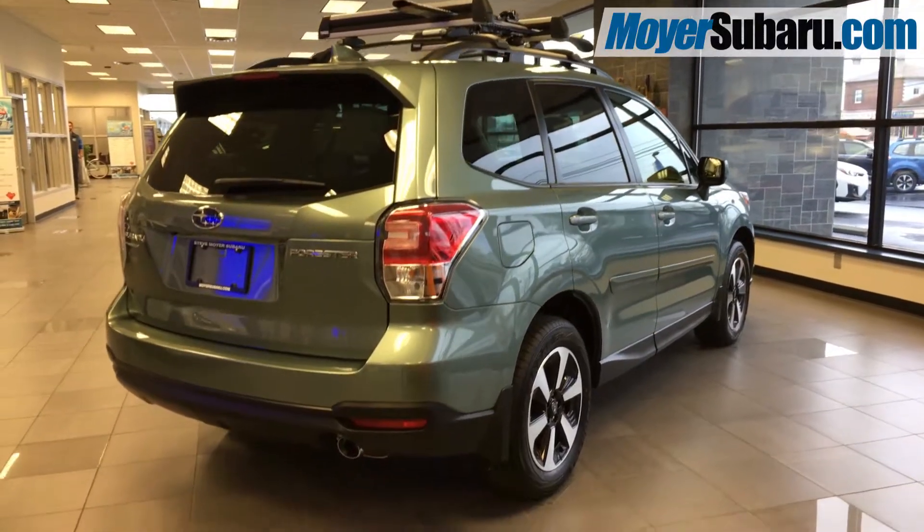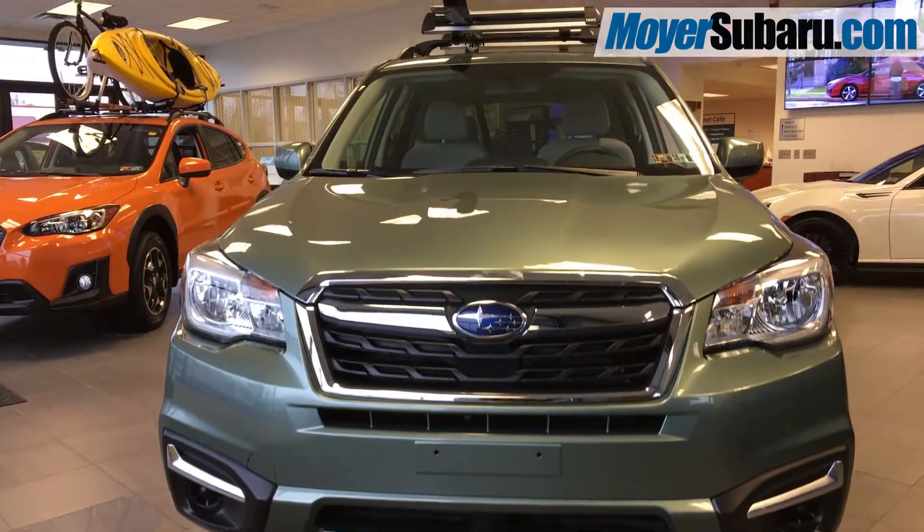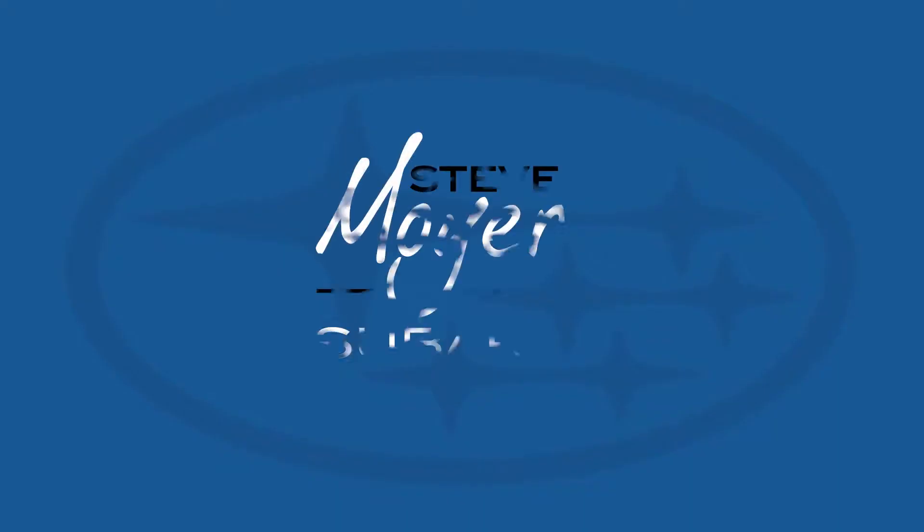This Forester is perfectly equipped to handle anything life can throw at you. So visit Steve Moyer's Subaru to test drive the new 2018 Forester today.